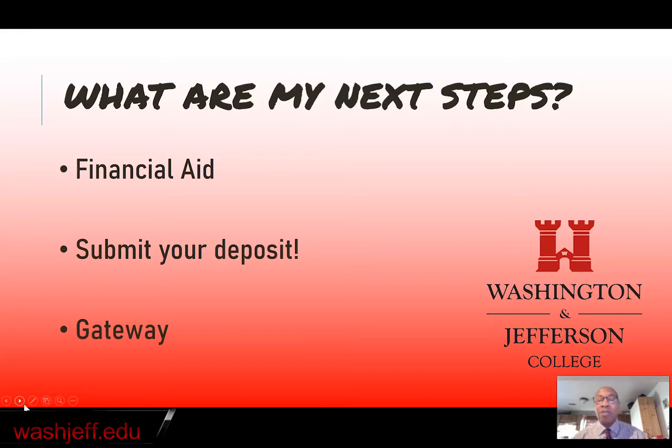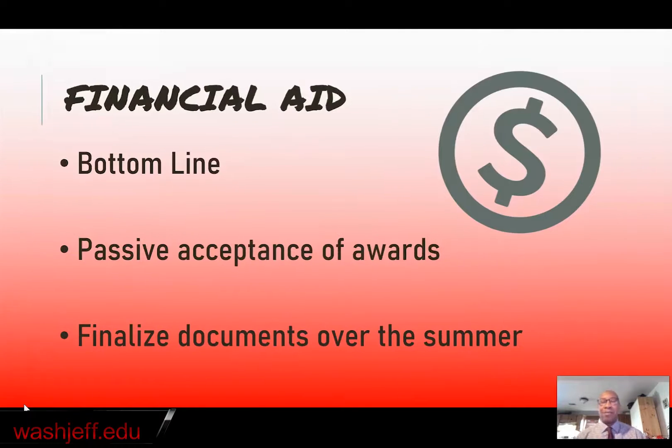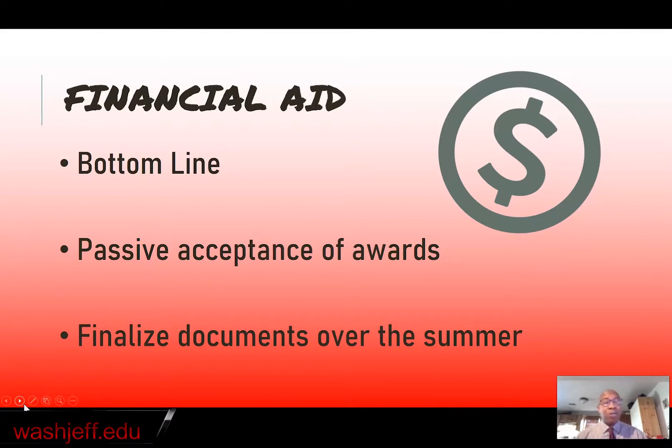What is Gateway, you may wonder? Don't worry, we're going to talk about that in just a second. Financial aid: I hope that you have submitted your FAFSA, your Free Application for Federal Student Aid. If you've not done that, you want to do it as soon as possible so that we can get you an aid offer as quickly as we possibly can. When you get your aid offer, you're going to get two things. First, you're going to get your actual aid offer. We'll list on your aid offer all the things that you qualify for financially — your scholarships, grants, work study, and any loans that you might qualify for.